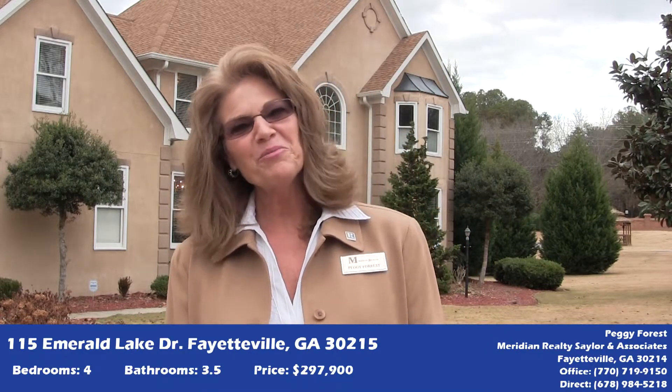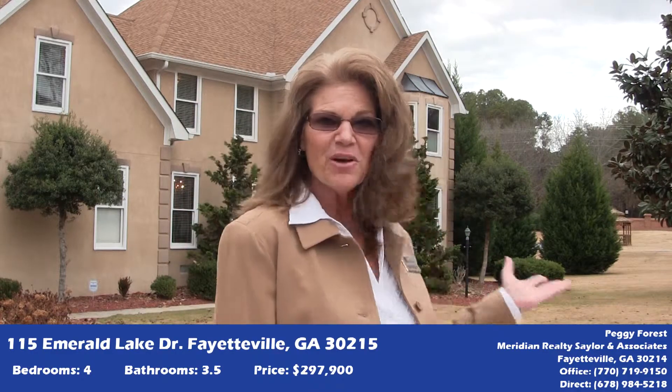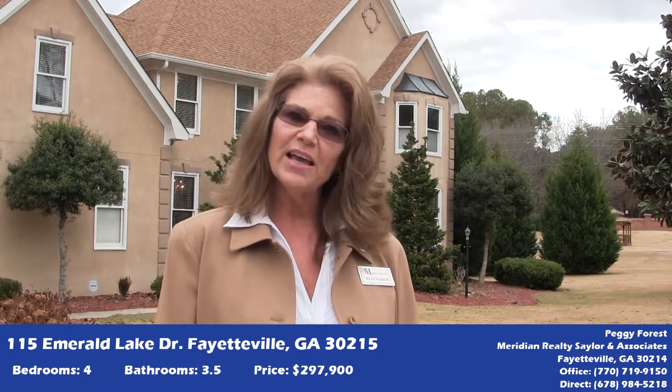Hi, I'm Peggy Forrest with Meridian Realty here in Fayetteville, Georgia. This is my listing, 115 Emerald Lake Drive, located in the Woodlands neighborhood, about two miles outside of historic downtown Fayetteville.